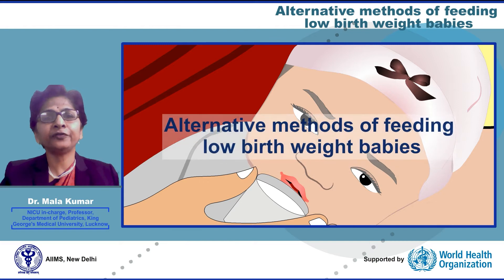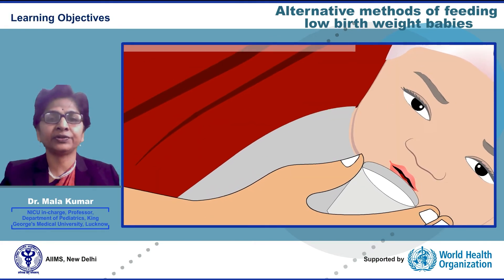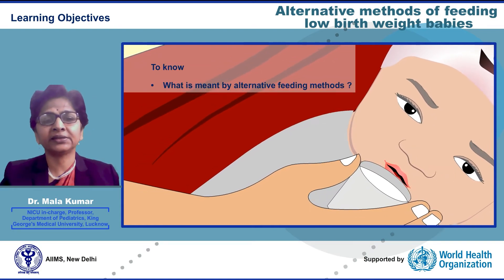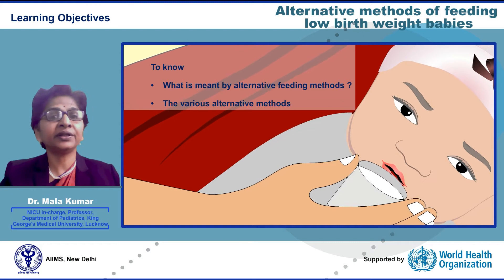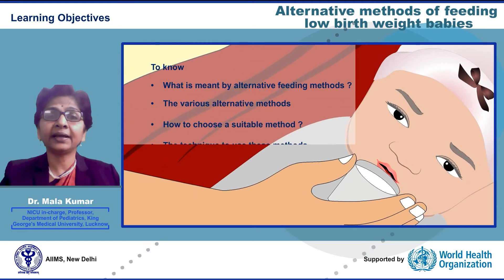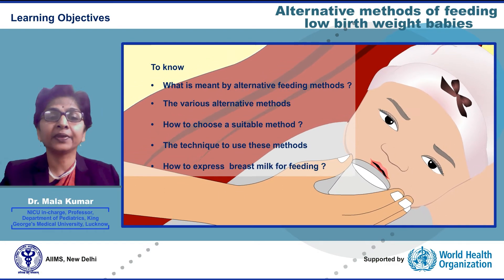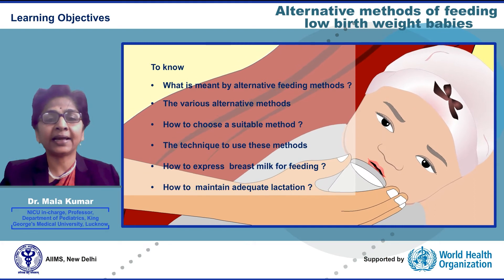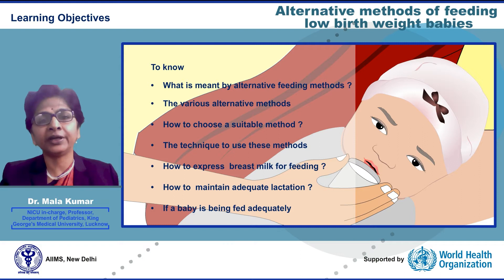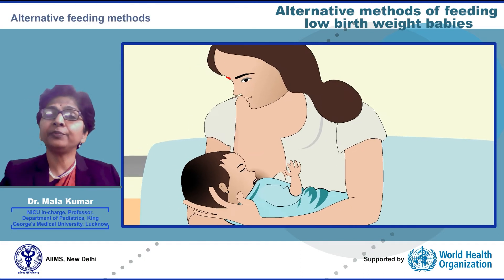Alternative methods of feeding. The learning objectives of this presentation are to know what is meant by alternative feeding methods, the various alternative methods, how to choose a suitable method, the technique to use these methods, how to express breast milk for feeding, how to maintain adequate lactation, and how to assess adequacy of feeding.